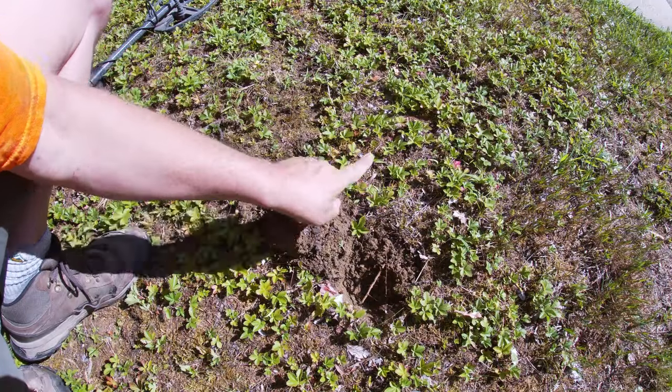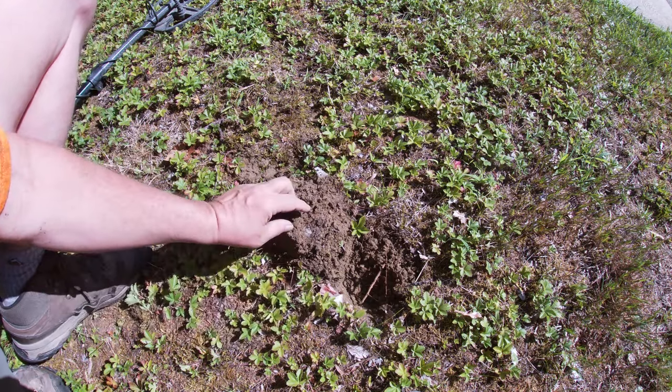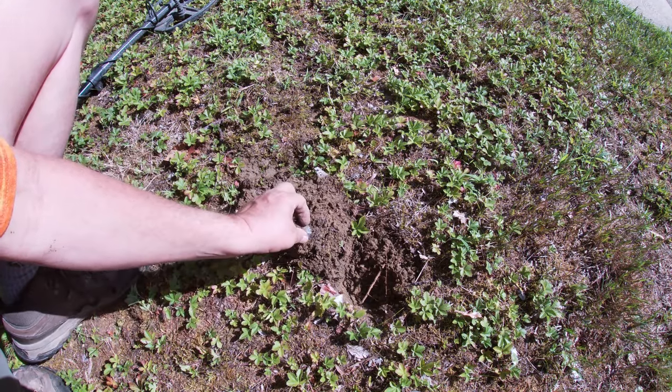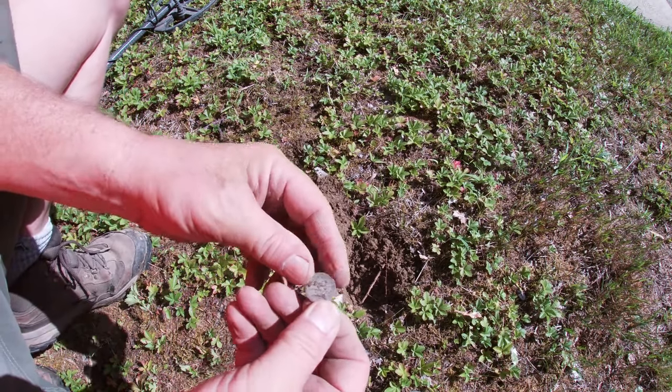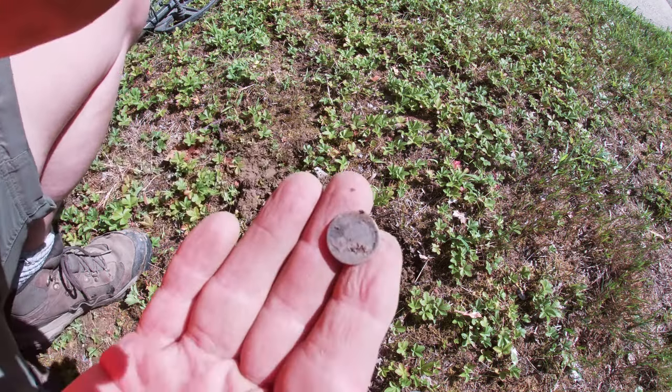The quarter was right there, and right here I was getting a penny signal — but that is an old Mercury dime! Awesome, awesome. On to the next.